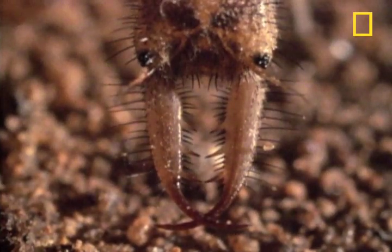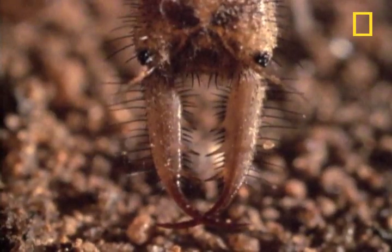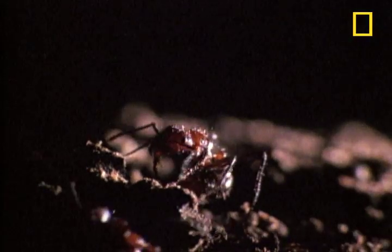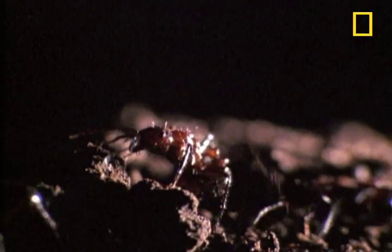These lions have ferocious jaws, only these jaws are hollow, allowing it to suck the life juices out of what else? Ants, or whatever it can trap.